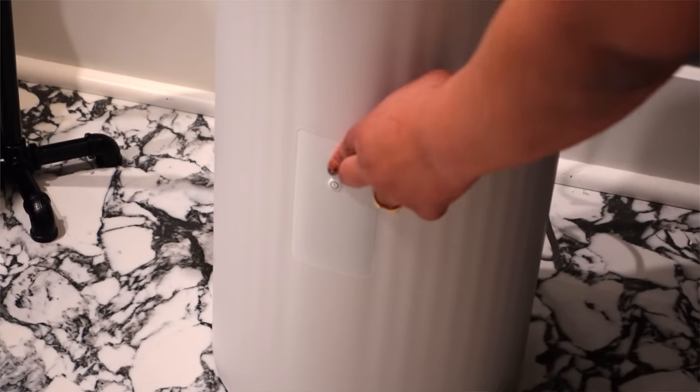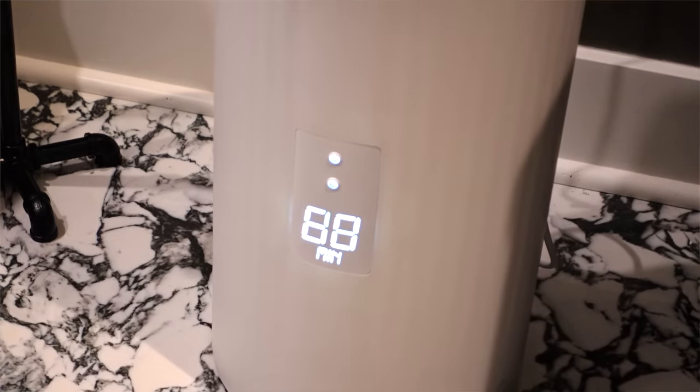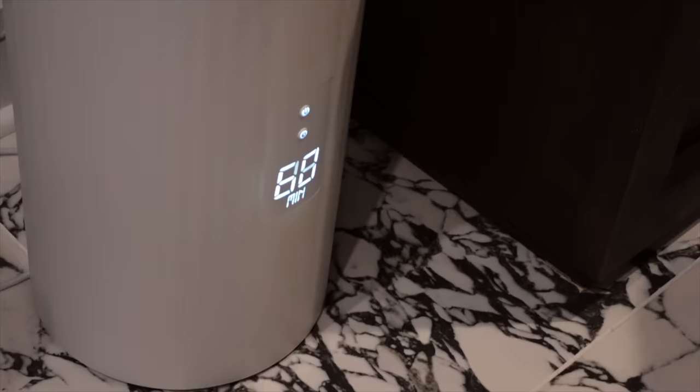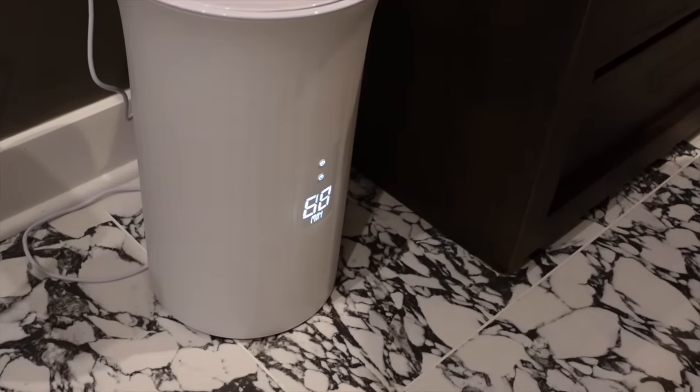Now we're moving into the colder months, which means our homes are getting colder. One of the ways I elevate my experience is having a towel warmer — I have this one from Amazon. It can fit two bath sheets at a time, multiple towels, slippers, blankets, anything. You turn it on and press 15, 30, 45, or 60 minutes and it will warm your towel for that period. You can also put your robes in there. It warms up really quickly — you don't have to remember to turn it on five or ten minutes before your shower. Even a five-minute shower and it will be warm and toasty when you get out.